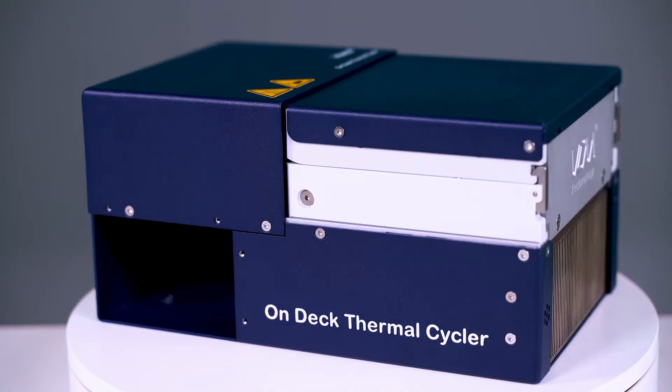With 20 years of experience, we know that space is at a premium when designing and implementing on-deck solutions. With our on-deck thermal cycler, we focused on performance and space optimization. The ODTC is the world's smallest thermal cycler, at least 30% smaller than our closest competitor.